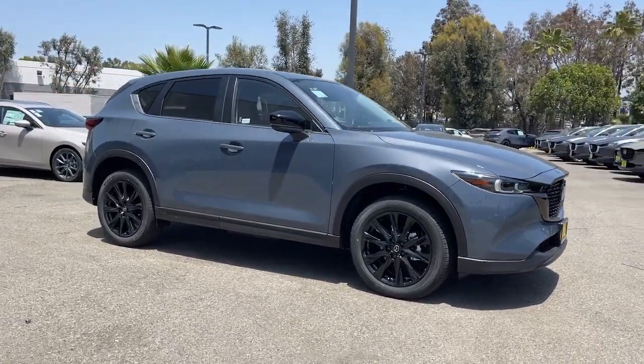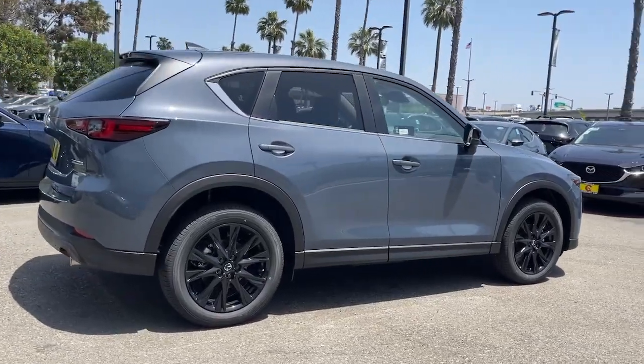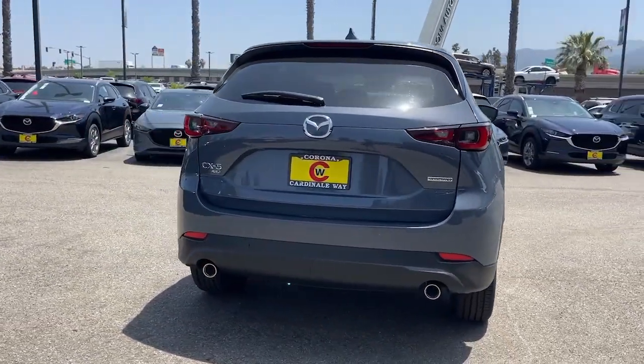Introducing the 2024 Mazda CX-5. Here's a stylish CX-5, the SUV that puts your comfort at center stage.